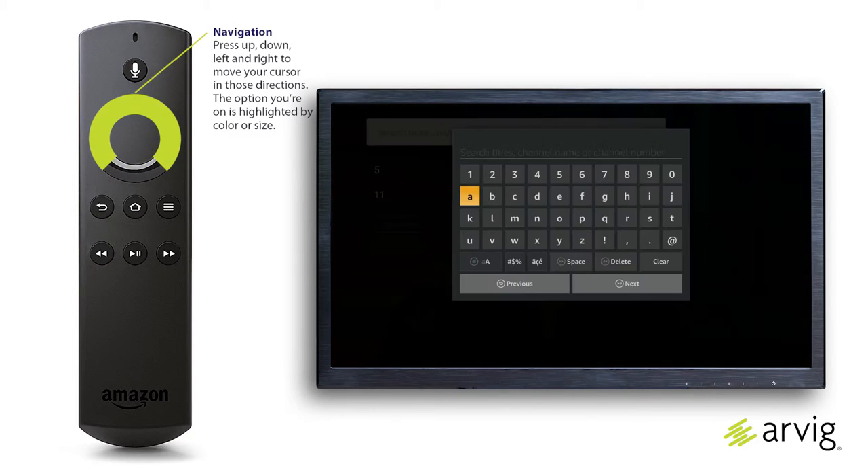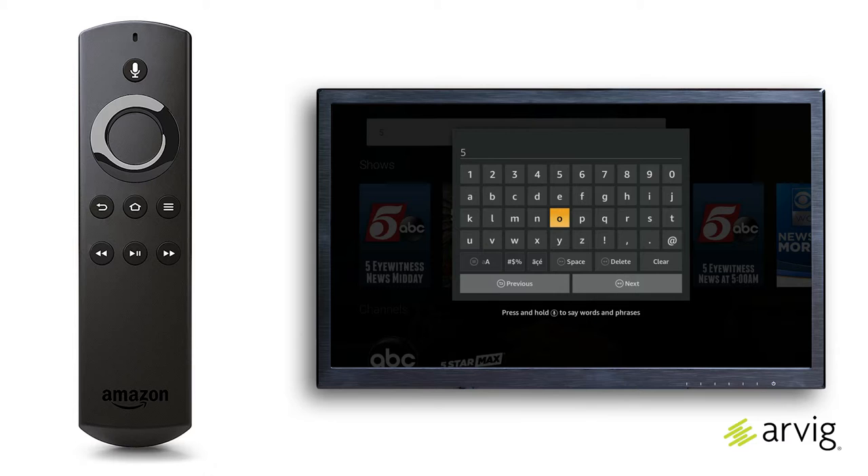Press left, right, up, and down on the navigation button to highlight letters, numbers, and symbols on the on-screen keyboard, and press the Select button to enter the character. To access capital letters and symbols, select those keys on the keyboard. Some popular keys have remote control shortcuts, and you can see the images on the keys.